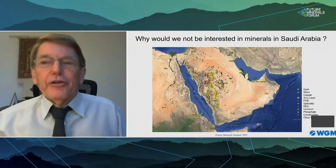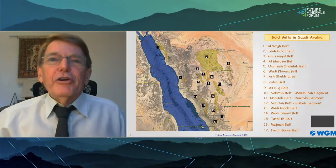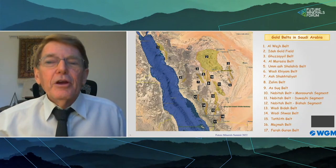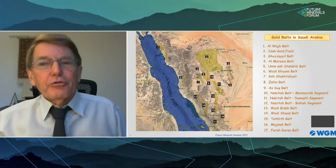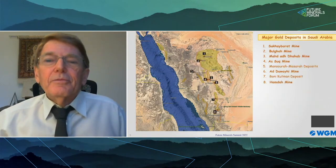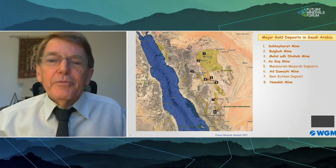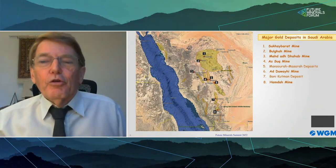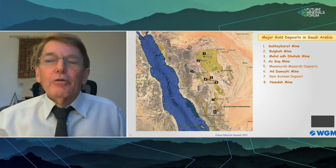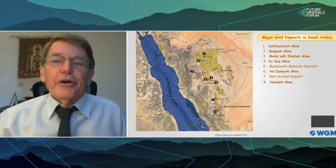Taking gold as an example, WGM has identified 17 major gold belts in the Kingdom. Most of these are associated with major structural zones. The mines are located exactly where you would expect them to be — within gold belts, mostly associated with major structural zones. Gold is associated with sheared and hydrothermally altered rocks, with or without quartz veins.